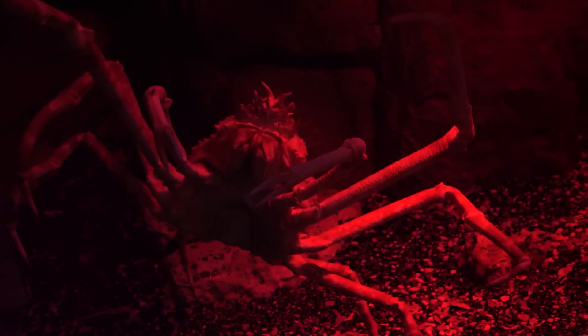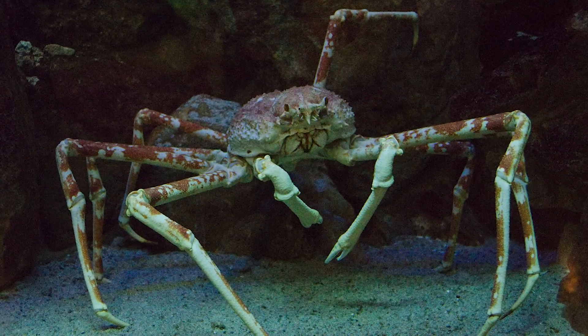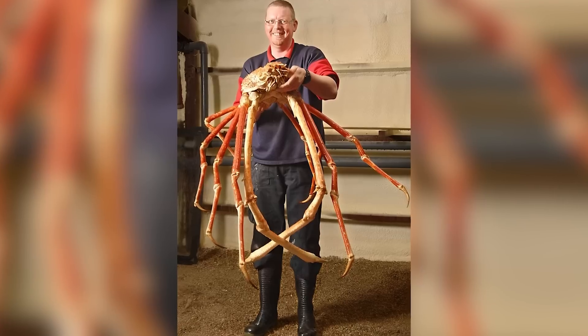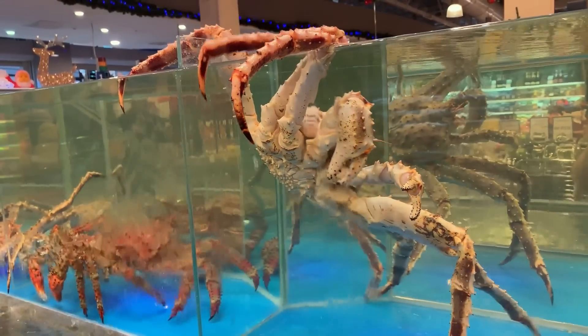The deep-sea spider crab lives at depths where sunlight never reaches — and thank god for that because just look at this thing. These are slow-moving scavengers with long, long legs that can stretch over three feet, and while that's not exactly giant by deep-sea standards, it's pretty big for something as freaky looking as this.